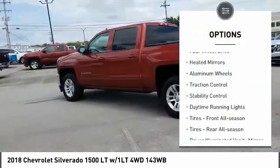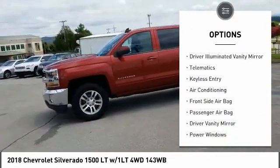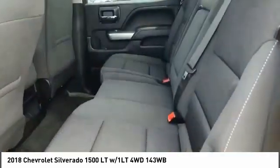Tire pressure monitor, 4-wheel drive, heated mirrors, aluminum wheels, traction control, stability control, daytime running lights, front all-season tires, rear all-season tires, driver illuminated vanity mirror.